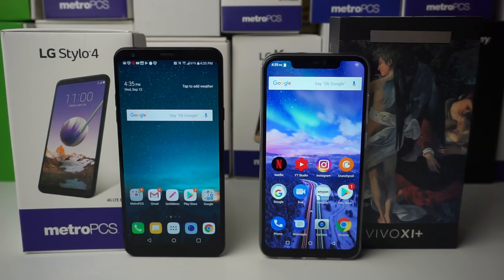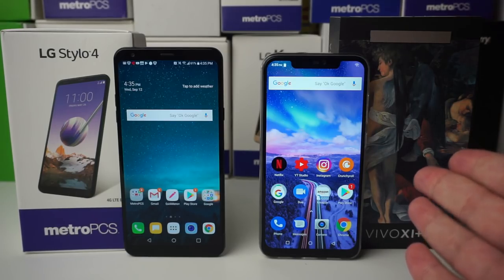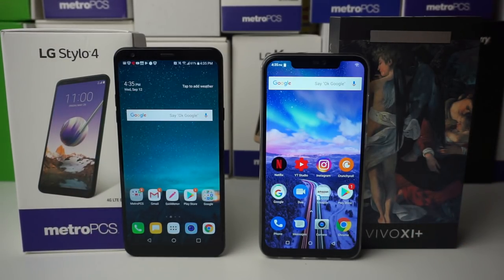The BLU Vivo 11 Plus just came out — it's on the right side, Stylo 4 on the left. I got the BLU Vivo 11 Plus about a week and a half ago and paid $280 for it. There will be a price difference — the Stylo 4 will run you a little over $200. The BLU Vivo 11 Plus is currently trending at about $330, but I'd wait until it goes back down to $280.